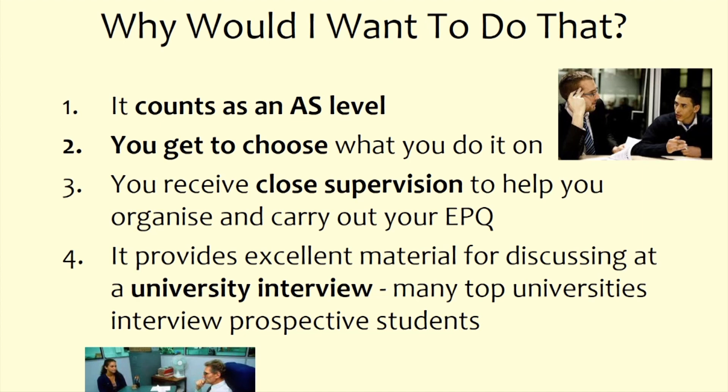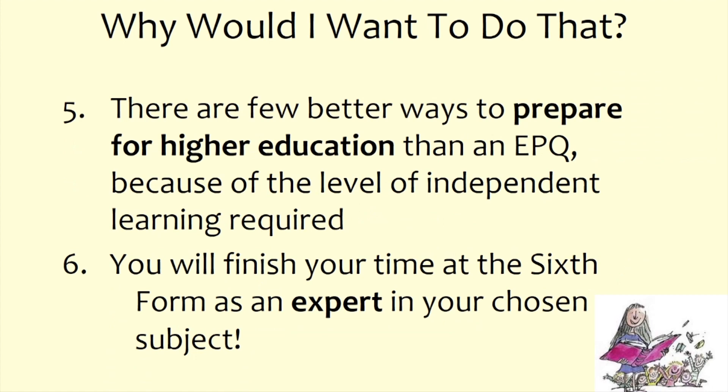You are given supervision to help you through the process — whole-cohort supervision as well as individual tutor assessors who guide you. Another reason to do the EPQ is that for students thinking of going on to top universities, having an EPQ gives you excellent material to discuss at a university interview.